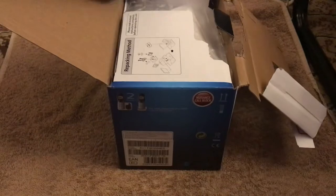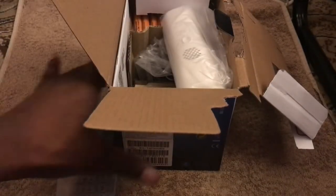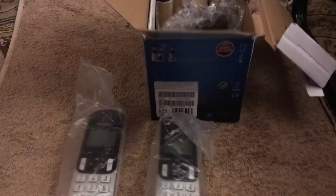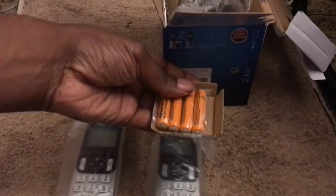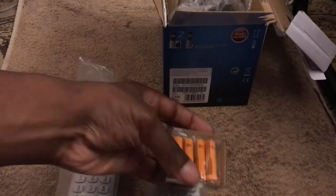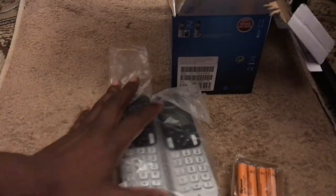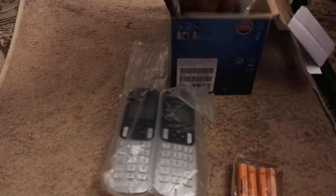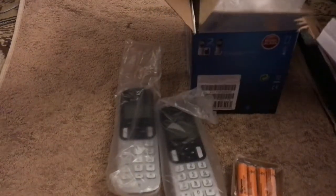Okay, here we go. We've got the first handset here. We've got the second twin handset — we'll look at that in more detail. You've got the batteries — each of the handsets take two each, so they're probably rechargeable. This looks like the main base unit.